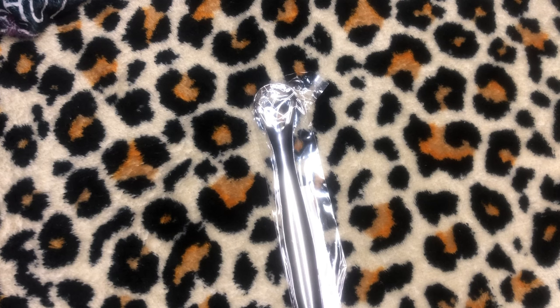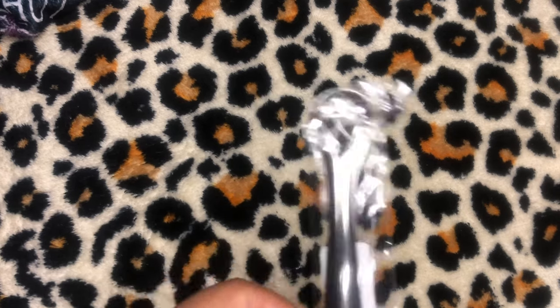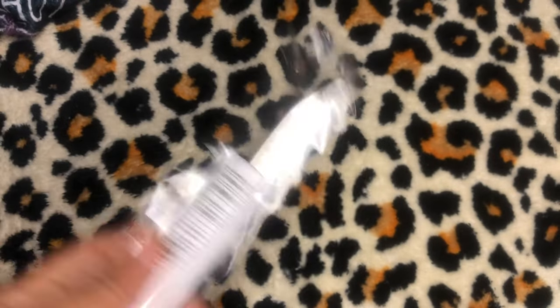The next item is a portable stainless steel tongue scraper cleaner for oral health — it helps prevent bad breath. It was 71 cents. It's just a simple tongue scraper.